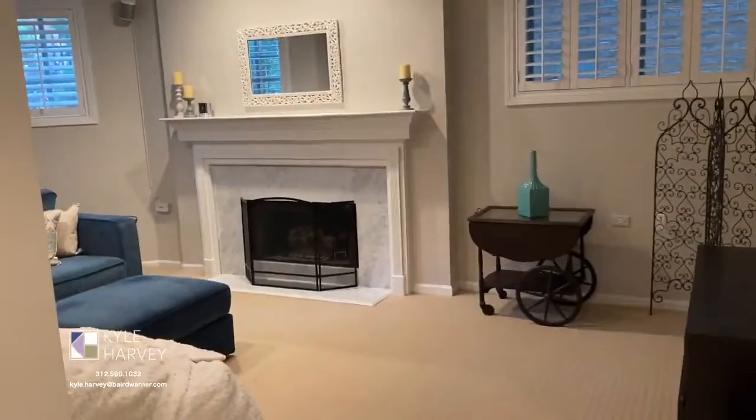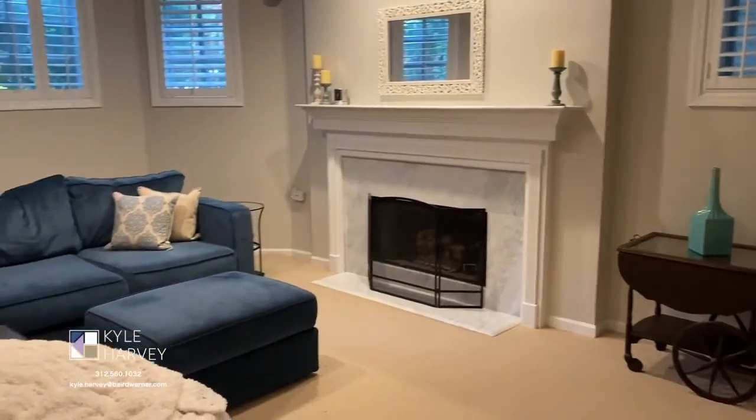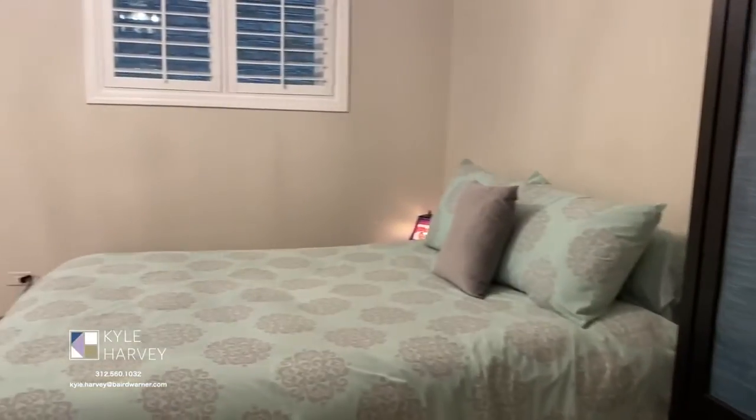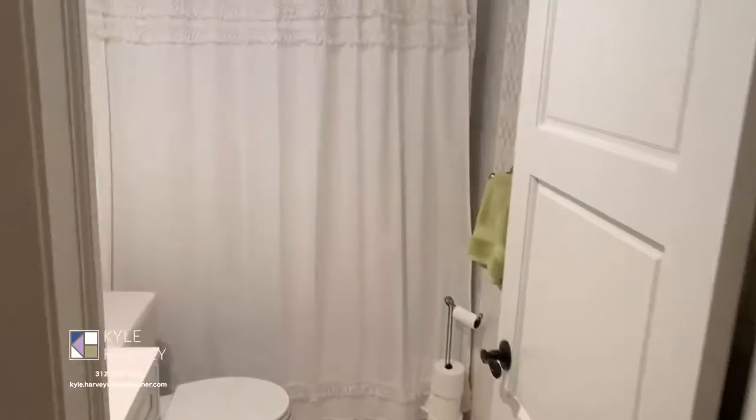Heading downstairs, you will find the spacious family room with another gas fireplace. There are two more bedrooms and a full bath plus loads of closets.